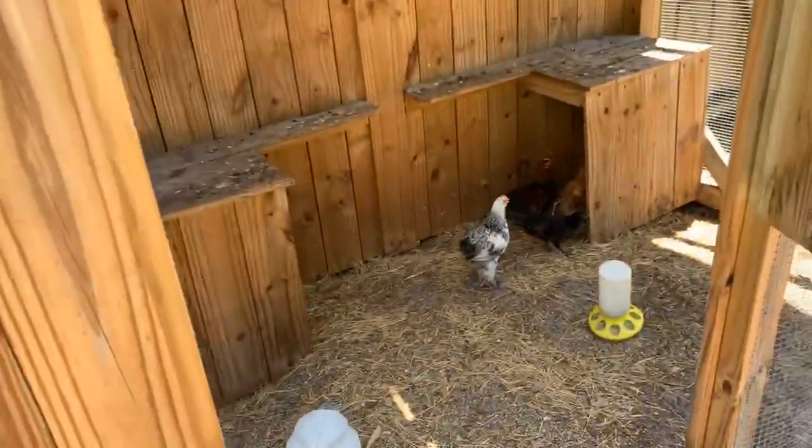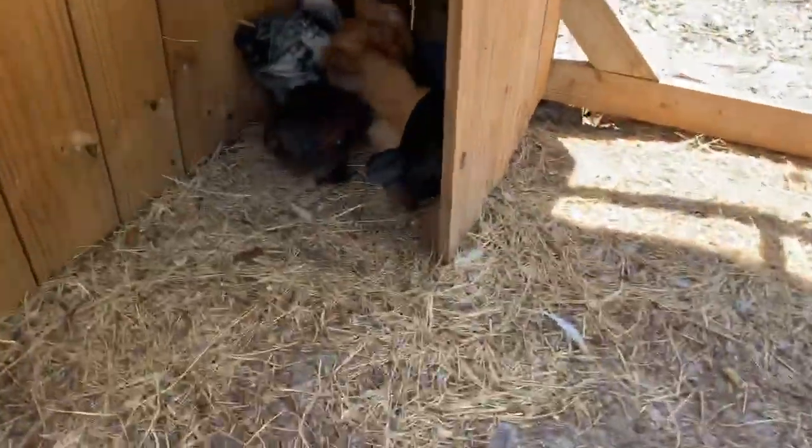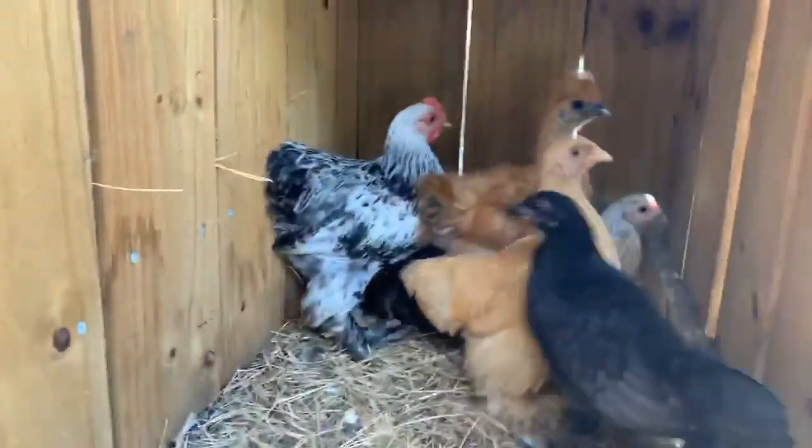The chicken coop and turkey coop are compliments of Billy Moore, my cousin. Here's everybody.